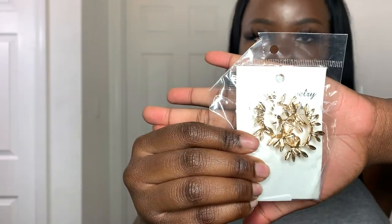Also from Blush Mark, I got a free item — a pair of earrings. I thought they'd be a lot bigger based on the website but they're still really cute. They're some hoops with a leaf detail. Their free item section is literally amazing — you can find some really cute stuff in there.